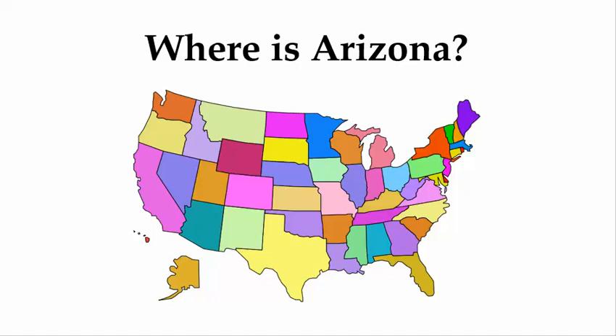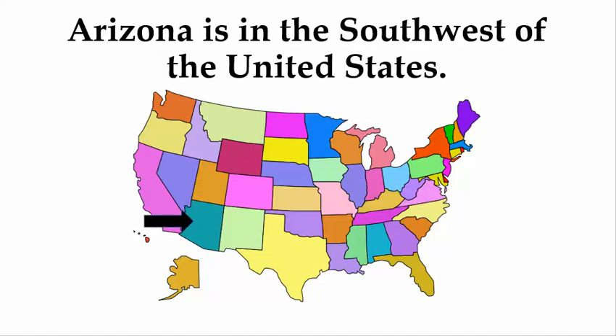Where is Arizona? Arizona is in the southwest of the United States.